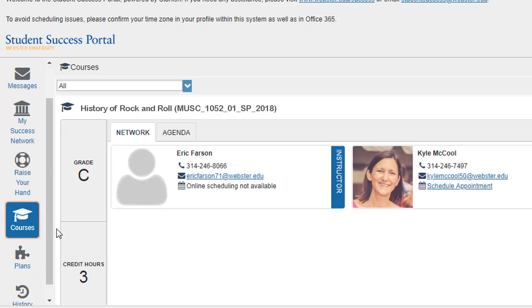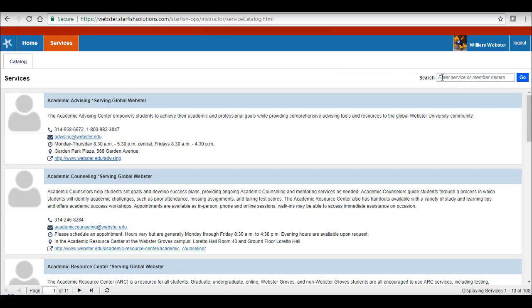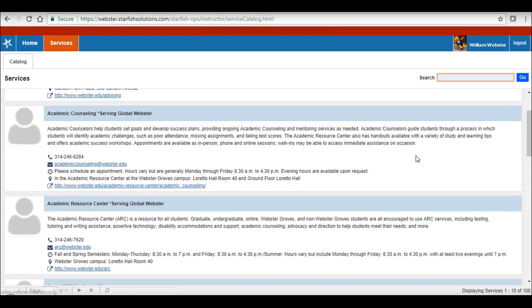Courses: this will show your current course enrollment, including contact information for your instructors. You also have a way to search for services — a comprehensive list of services available to you as a student across the global network.